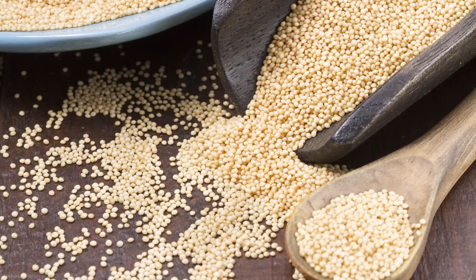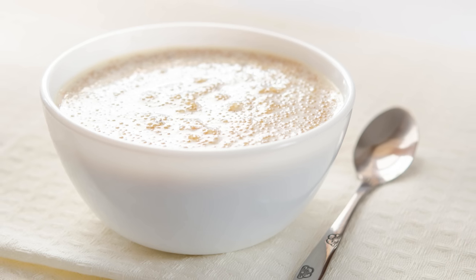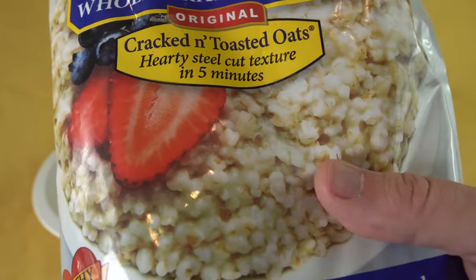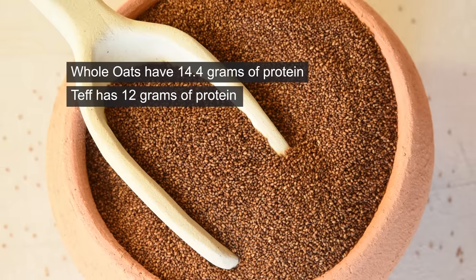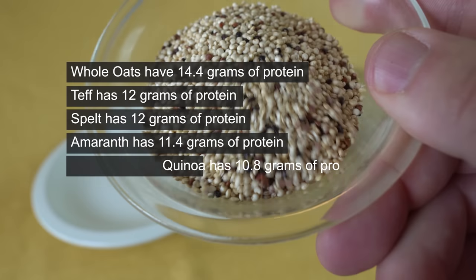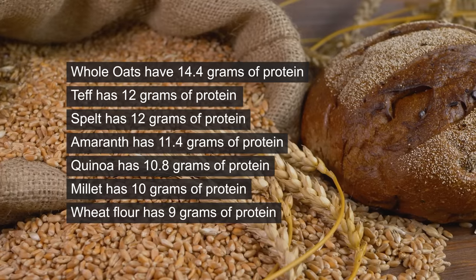Pseudo cereals and grains. Some pseudo cereals and grains have high levels of oxalates in them and should be cooked, but the cooking process also denatures the protein and destroys some of the amino acids. When it comes to 3 ounces, whole oats have 14.4 grams of protein, teff has 12 grams, spelt has 12 grams, amaranth has 11.4 grams, quinoa has 10.8 grams, millet has 10 grams, and wheat flour has 9 grams of protein.